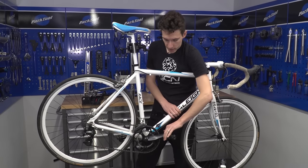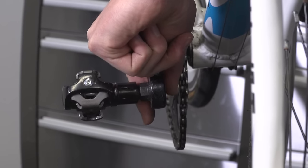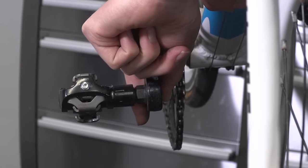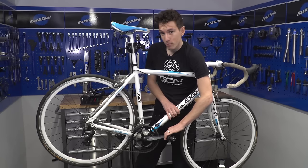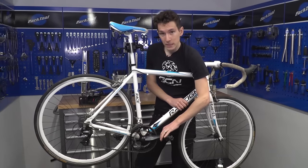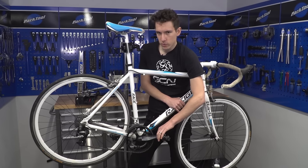Before leaving the drivetrain, one last test: grab the crank near the pedal and try to move it from side to side. If there's any play, that shows the bottom bracket — the two bearings that live inside the frame — is worn out and may need replacing. That's not a straightforward job.